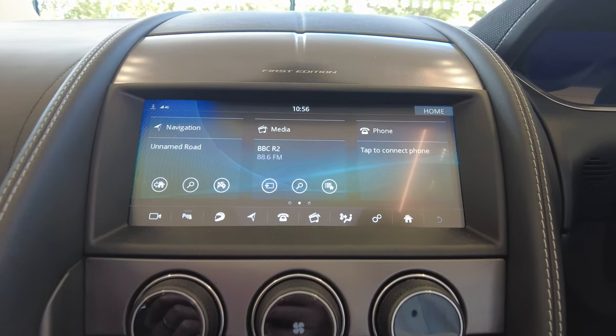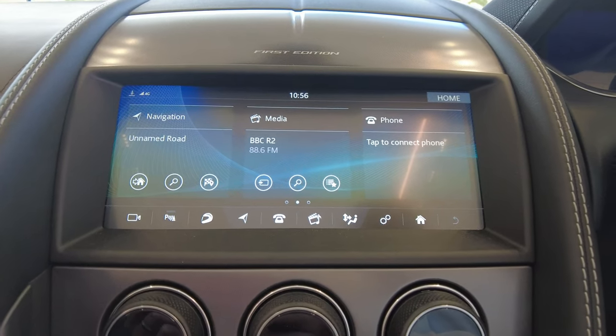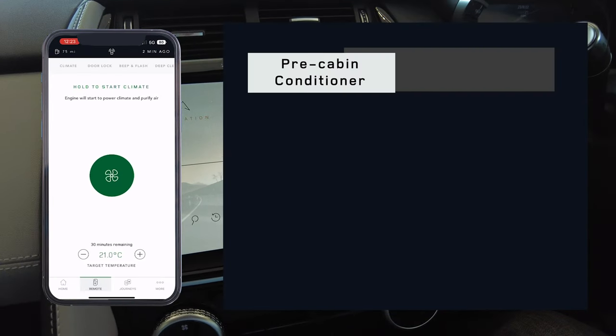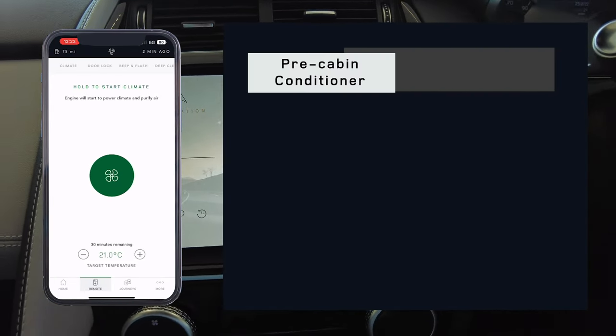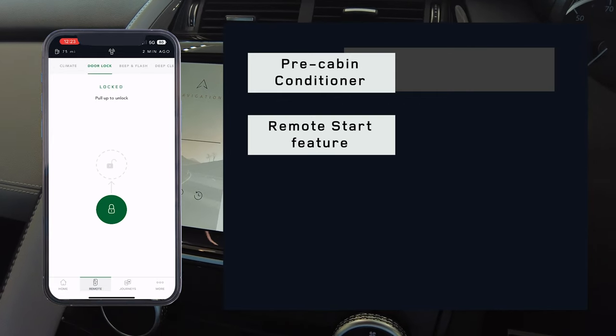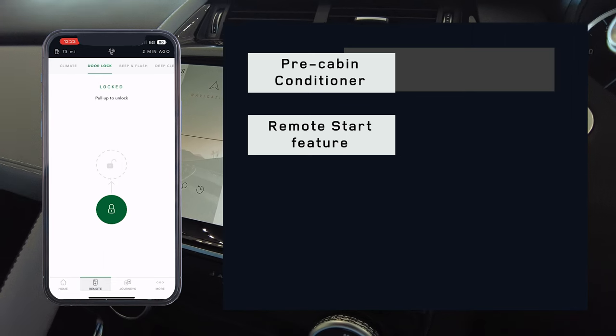So what can the app do? Well, it mainly monitors health and status from your smartphone. For example, we have a pre-cabin conditioner function — we can remote start the vehicle up to 30 minutes before getting in, which can set the climate of the interior of the vehicle.